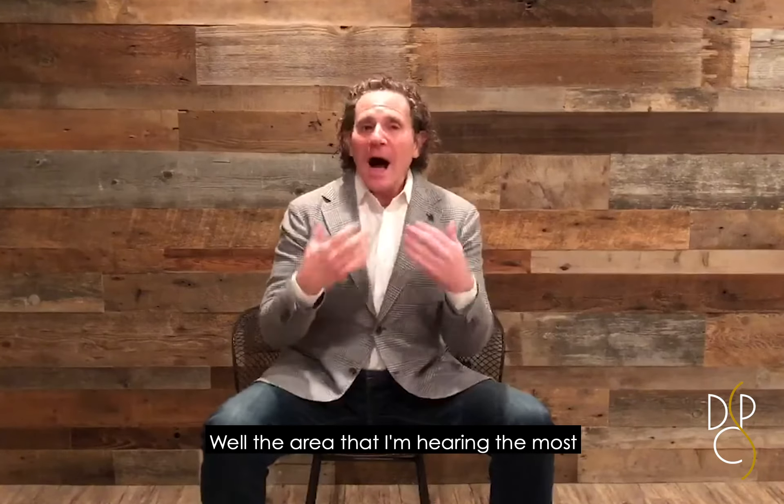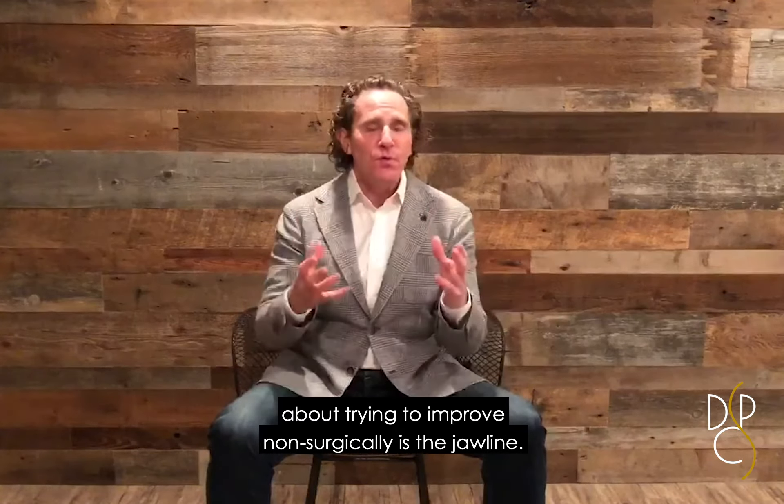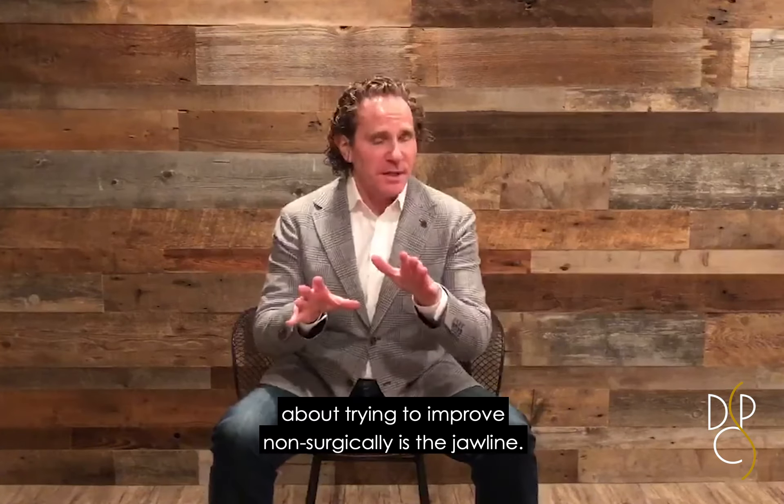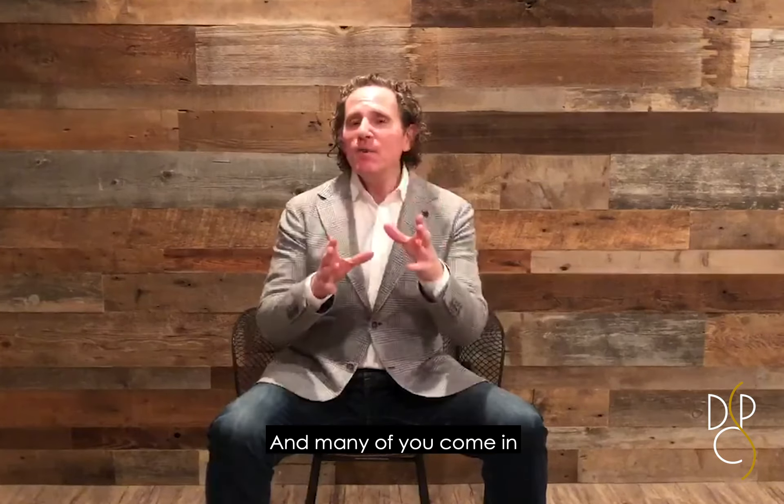Hi, Dr. Steven Davis. The area that I'm hearing the most about trying to improve non-surgically is the jawline. And many of you come in and the only thing that we can really talk about is doing something surgically.